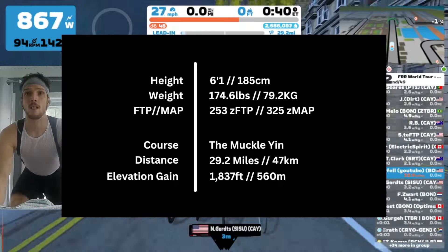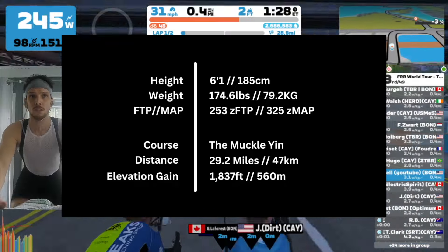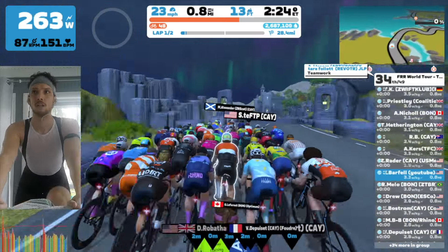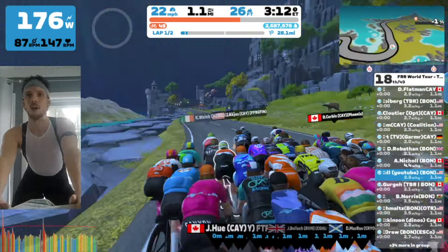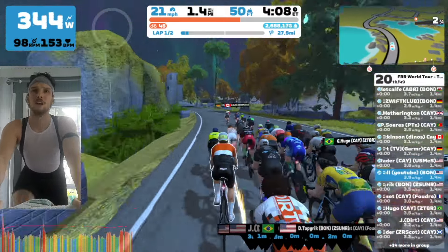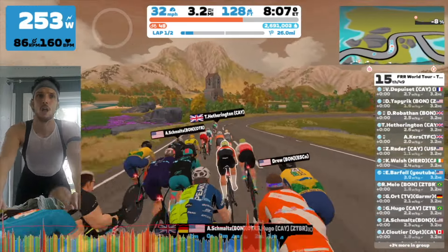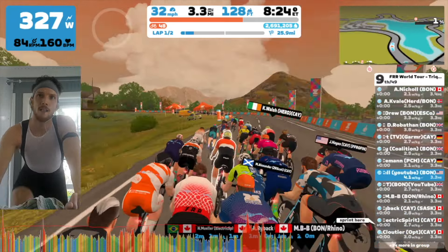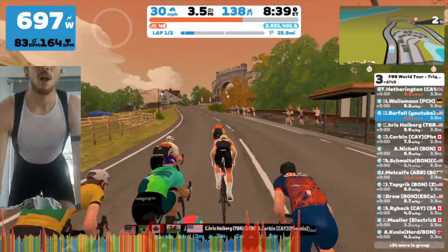Despite my rough recovery score, I sugared myself up again — sugar in the bottle, candy — got that glucose nice and high, and was feeling pretty good. I'm staying with the group. My new strategy: FRR takes your best segment time, so if your first lap is faster they keep that one. I want to skip ahead to segment number one — we're doing two laps, so there will be four sprint segments total.